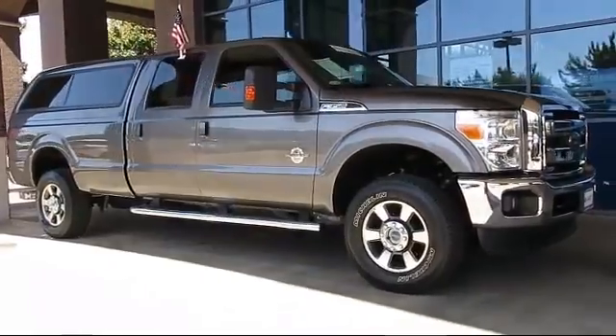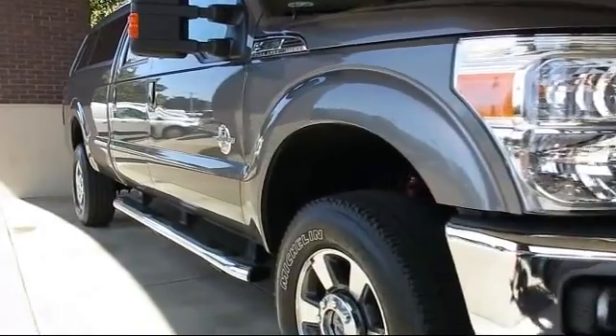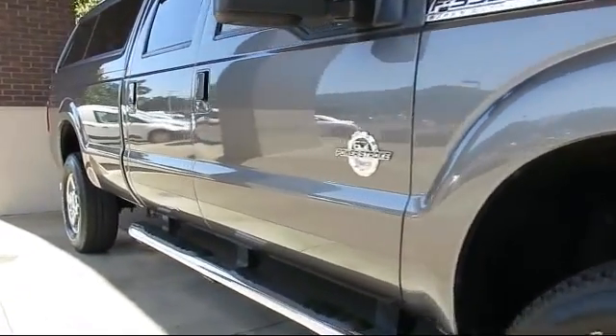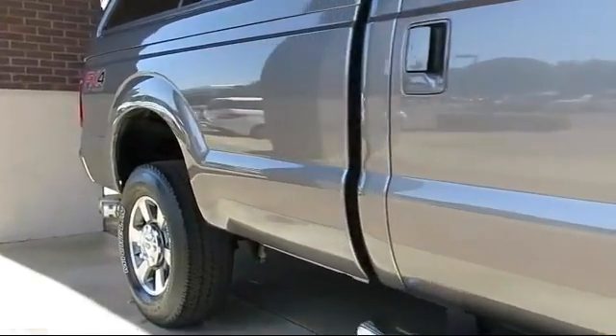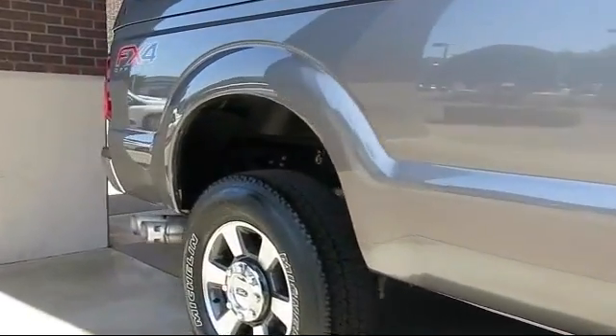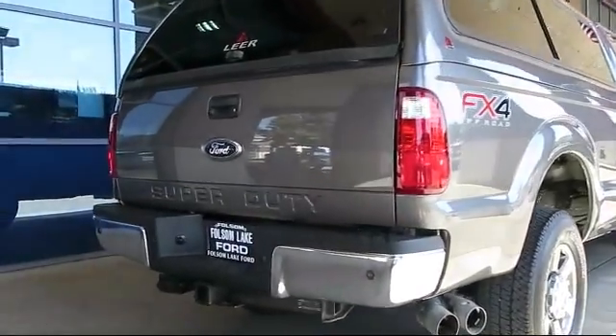It comes equipped with keyless entry, satellite radio, alloy wheels, steering wheel controls, air conditioning, traction control, CD player, fog lights, power windows, and side airbags. And has less than 30,000 miles on the odometer.